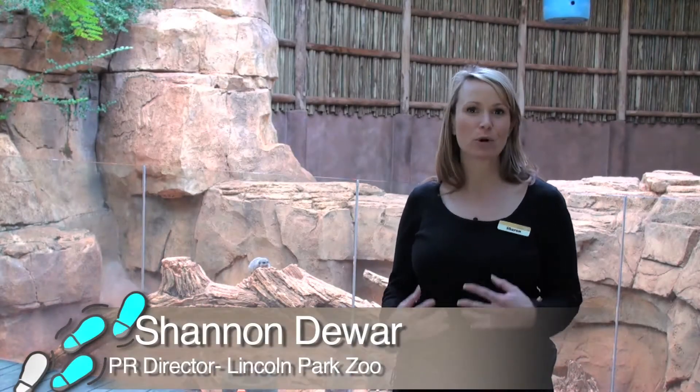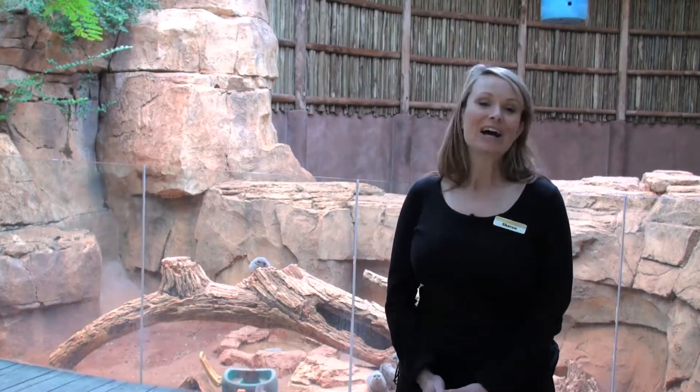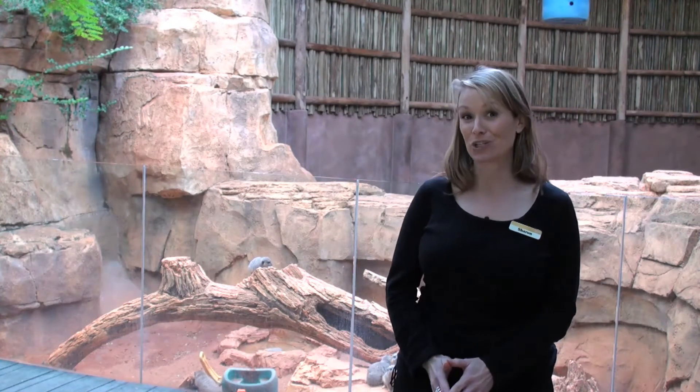Chicago's Lincoln Park Zoo is located right in the heart of Chicago. We're a little oasis in the middle of the city. We're absolutely free — one of the last free zoos throughout the United States. So it's really a great tourist attraction if you're visiting Chicago.